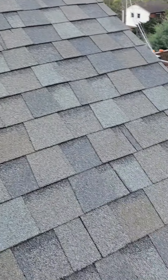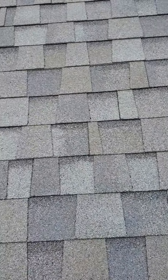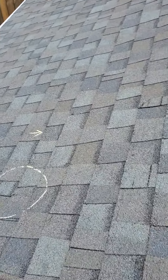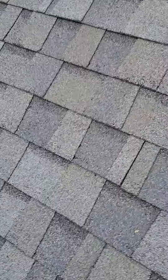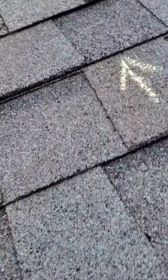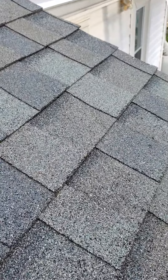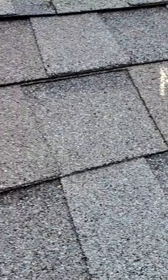Hey guys, Fred here from Lightspeed Construction. I'm up here on a roof in Asheville, North Carolina. The owner says it has a few leaks. At first glance it looks like a nice roof — it doesn't look old, looks like a fairly new roof. But on further inspection there are a lot of serious problems with this roof, and I'm going to go over those with you right now.